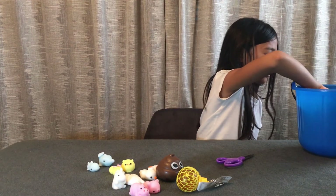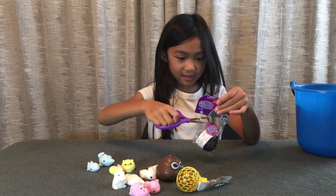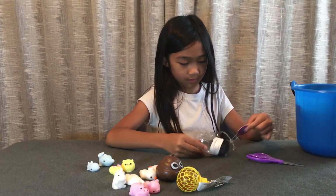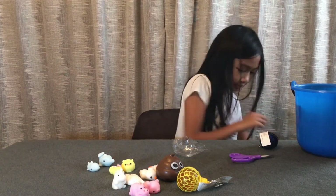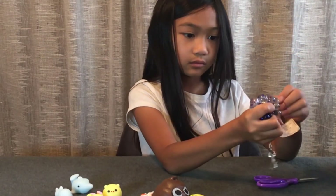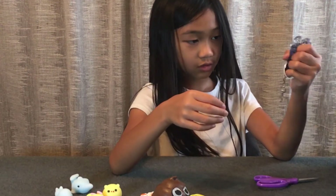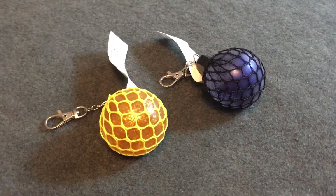We got another mesh ball — yes, same price and you can get it at the same place. Let me snip the tag off. Let's squish it — whoa! It's clear and has blue sparkles, it's really cool. It's really squishable and it has these little key chains.